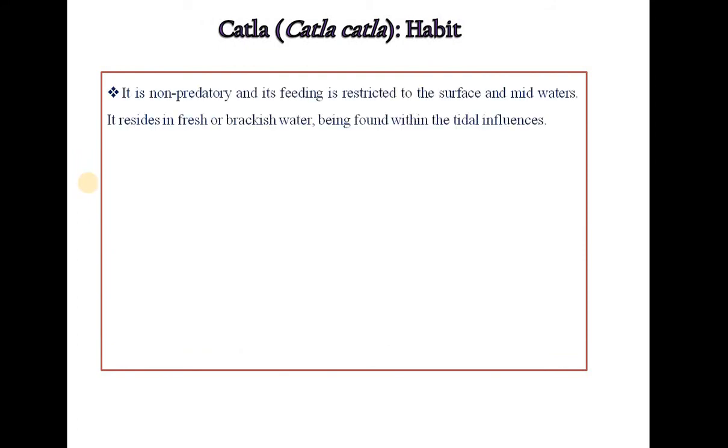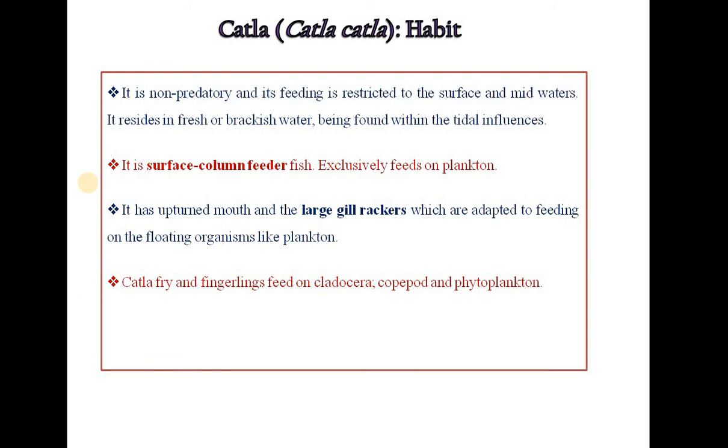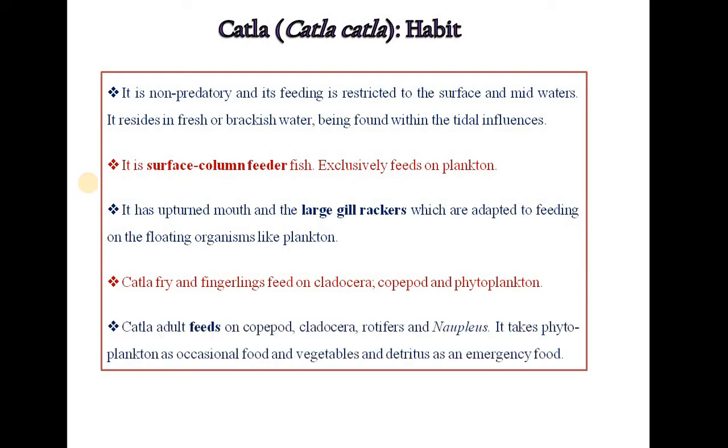Habit of Catla fish: It is non-predatory and its feeding is restricted to the surface and midwaters. It resides in fresh and brackish water, being found within tidal influences. It is a surface column feeder fish that exclusively feeds on planktons. It has an upturned mouth and large gill rakers adapted to feeding on floating organisms like planktons. Catla fry and fingerlings feed on cladocera, copepods and phytoplanktons. Adult Catla feeds on copepods, cladocera, rotifers and nauplius. It takes phytoplanktons as occasional food and vegetation as emergency food.